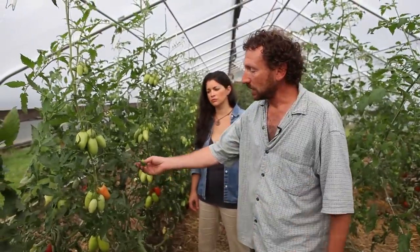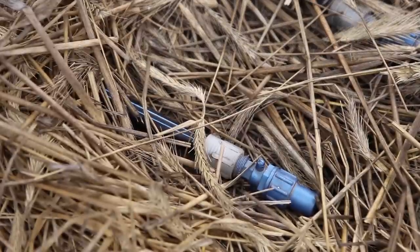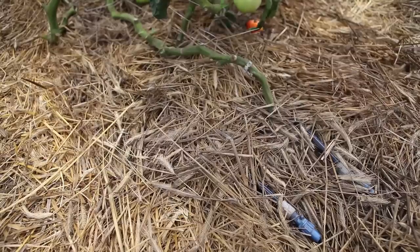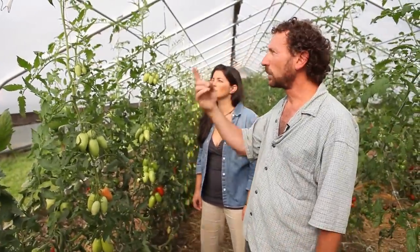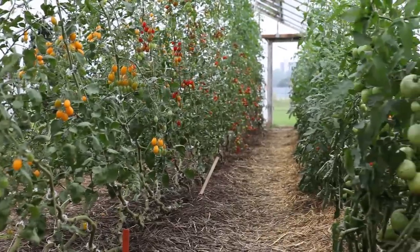For growing in this kind of system, we supplement through our fertigation system with liquid calcium, so I'm keeping the calcium flowing to these plants. Another reason you might get blossom end rot on these plants in particular is because the fruit load is so heavy. When it gets warm in here, these plants just want to grow and grow. They keep setting fruit, so they keep demanding more and more calcium.